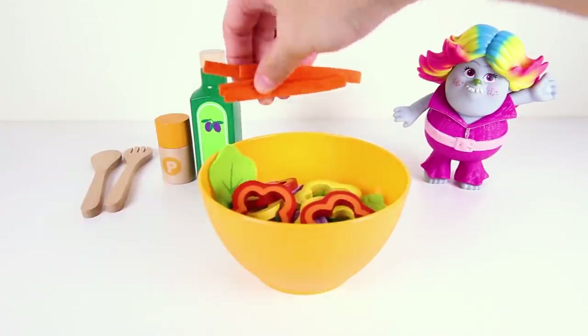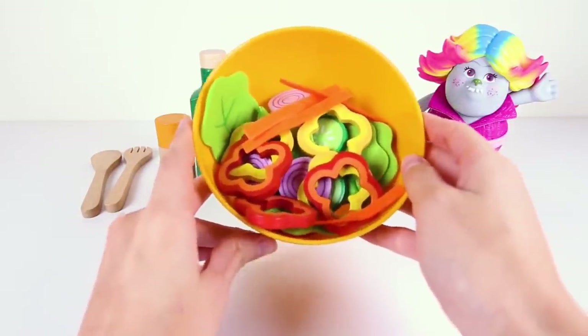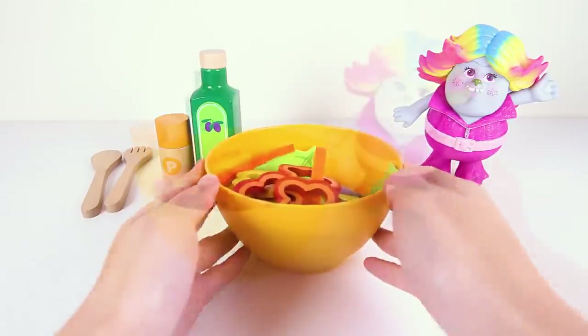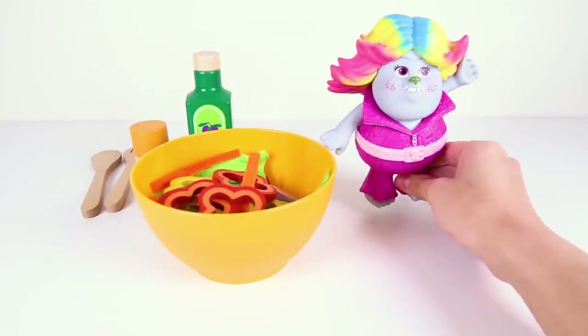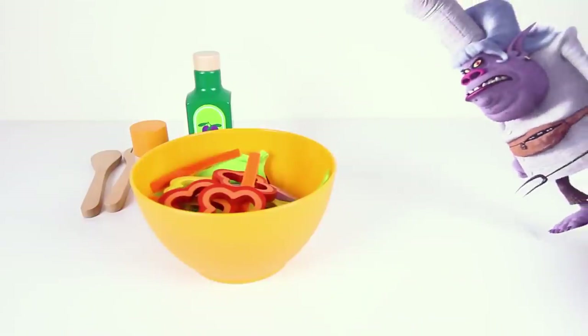The last ingredient for our salad will be some crunchy carrots. Do you know what body part carrots help grow stronger? Is it your ears or your eyes? Let me know in the comments! Our salad bowl looks ready to eat! But wait — Lady Glitter Sparkles said she forgot the last ingredient. She has to leave and get the very last special ingredient for her salad.